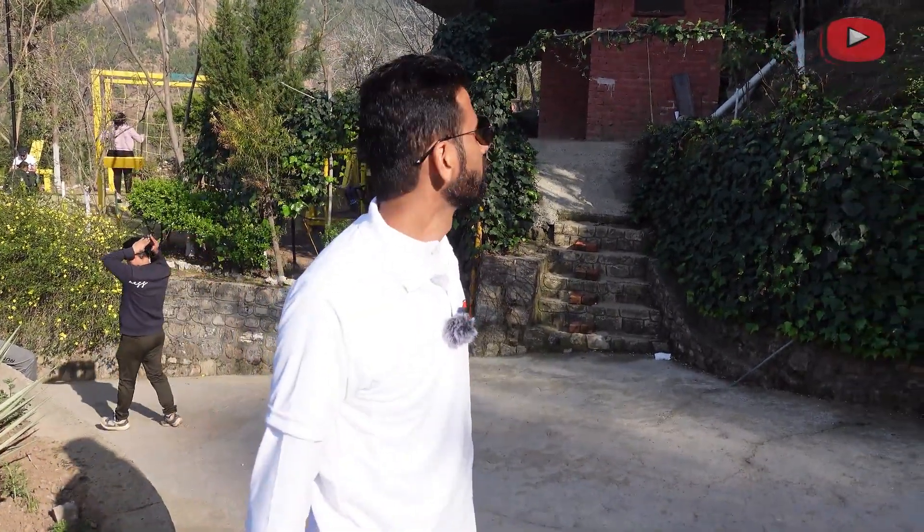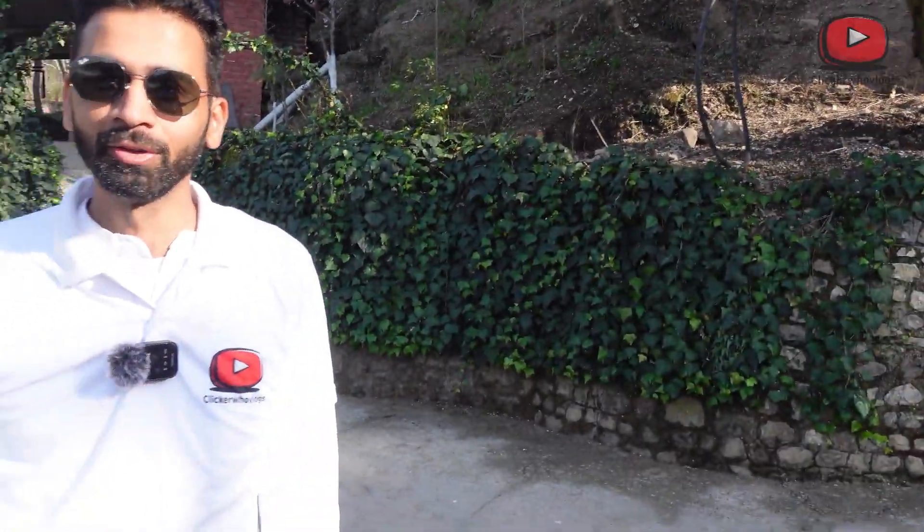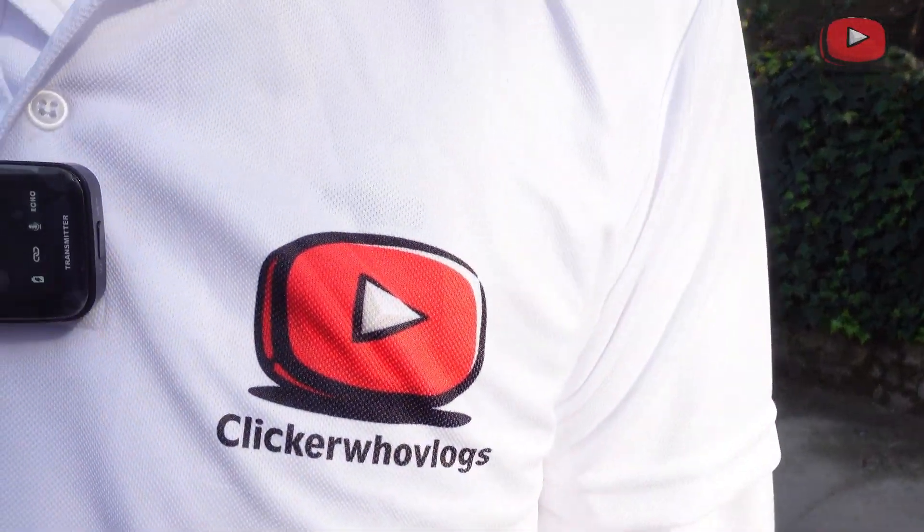That is all about Sherpa Eco Resort. If you liked this vlog, share it, like it, and subscribe to the channel. Stay tuned for the next video, and don't forget — Clickaroo Vlogs. Thank you very much!